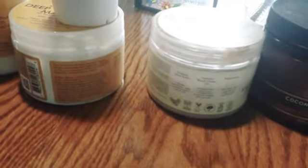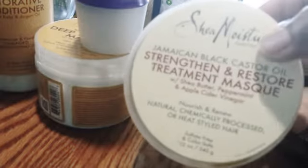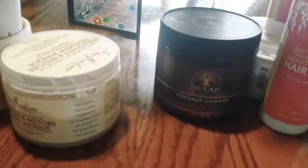You're also going to need proteins in the hair to keep your hair strong and to add nutrients so your hair can be healthy. I forgot the hair mayonnaise, but this is another one that I like to use as a protein treatment. You want to use proteins every four to twelve weeks.